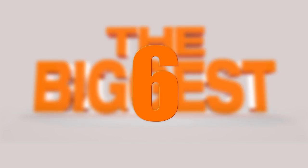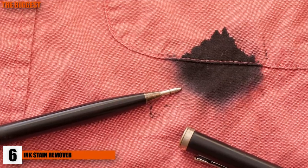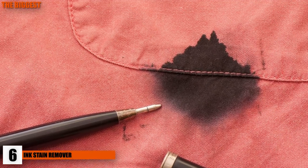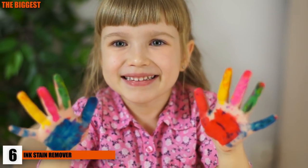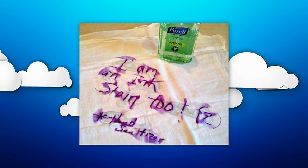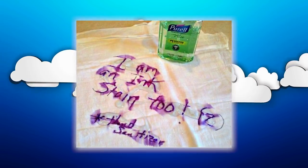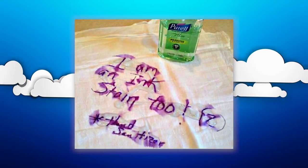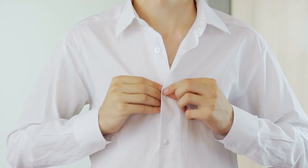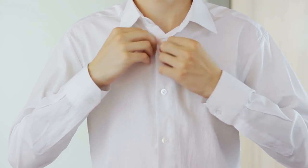Number 6: Ink Stain Remover. Have you ever gotten ink on yourself and wondered how to get it out? Maybe you accidentally left a pen in your pocket and it broke, or your kids stained their clothes. Well, use some hand sanitizer on those pesky stains and you'll see them dissolve away like they never happened. Just cover the affected area, wait 10 minutes, then clean the clothing as you normally would in the washing machine, and the annoying stains should be gone.